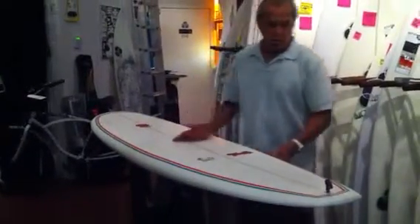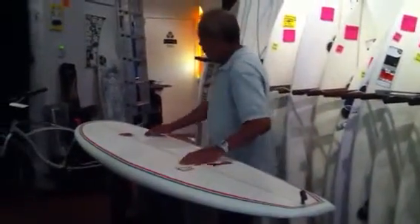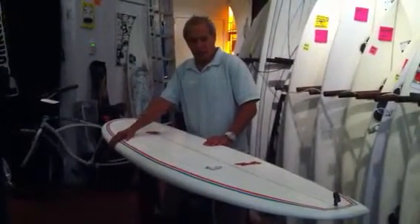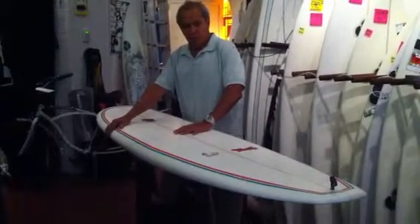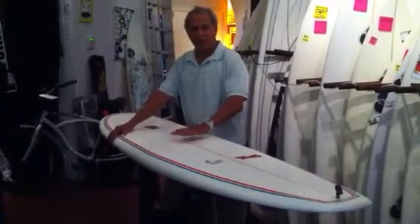We have a pulled-in tail for nice solid turns. We have a wide nose for nose riding. The lightness of this board will be a lot of fun to surf with, and the volume in this board means the 7-11 will float you like an 11-foot longboard.